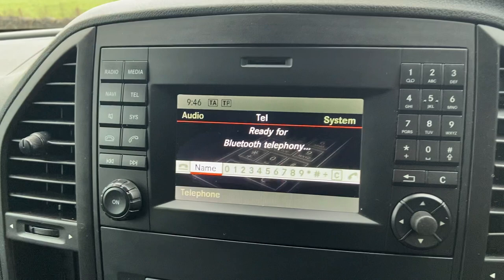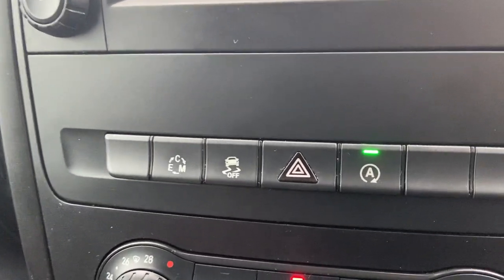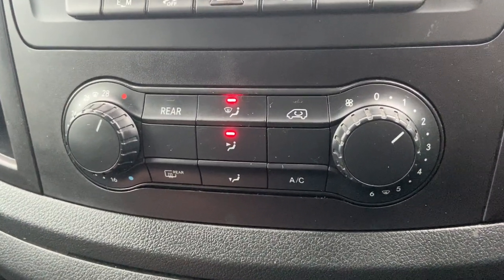There is no navigation with this model — just wanted to make sure there is no confusion — but Bluetooth is in there. You've also got your auto start-stop, driving controls, and climate controls underneath as well.